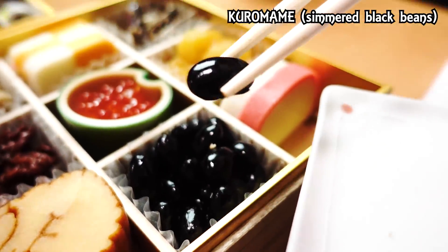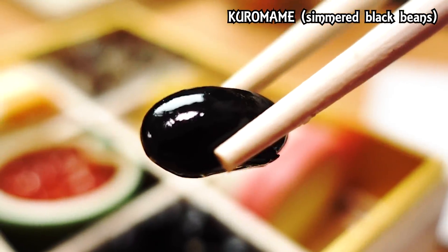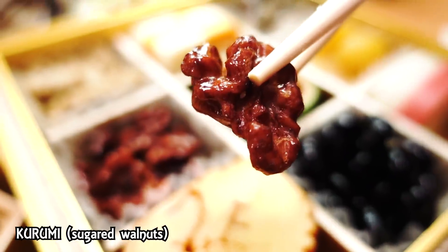The next one is kuromame, or black beans. I used to hate this when I was a kid because my mother said we had to eat as many beans as how old we are. So if I was 12, I had to eat 12 — and I really hated beans. But now you have to eat them. Itadakimasu. Oh yeah — it's very smooth skin. And once again I'm surprised because it is not that sweet. Every year I love these beans but they are just too damn sweet. The next one is walnuts — sugar walnuts. Never had those. Nice roasted flavor, candied but not so sweet like the regular candied walnuts I'm used to. This is really nice.